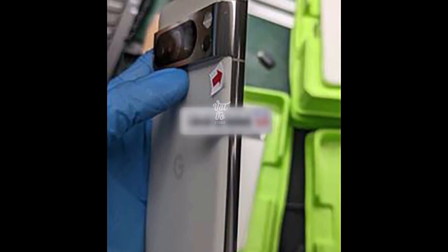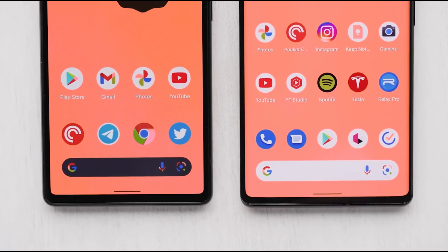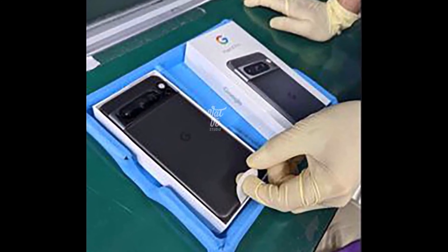Alongside the phone, the expected USB-C cable, charger, and quick switch adapter are also visible. The images don't reveal much more than what was already known about the Pixel 8 Pro.